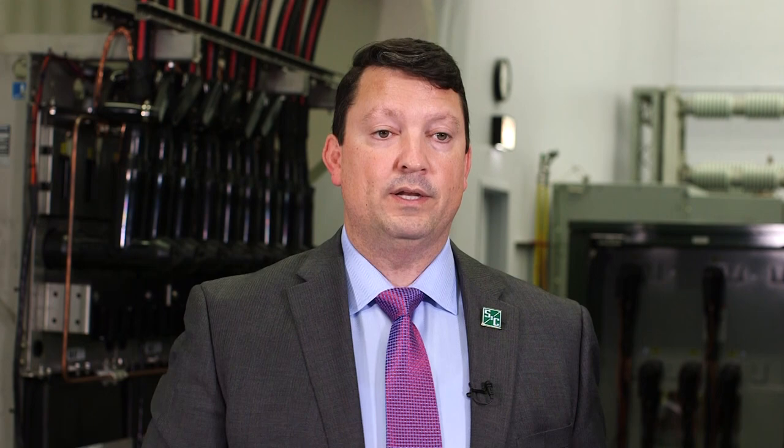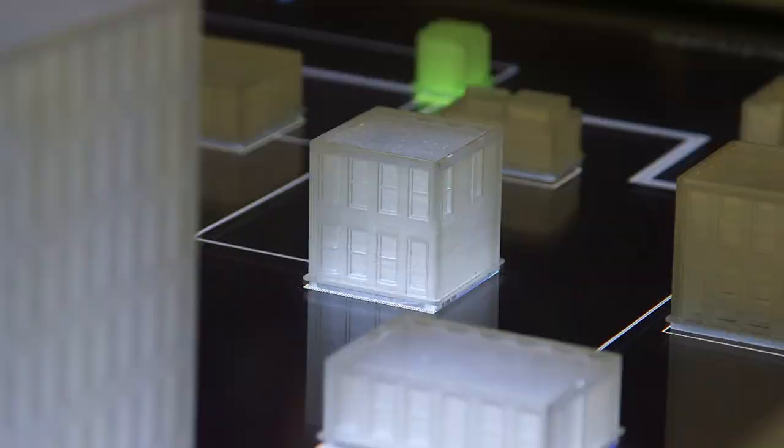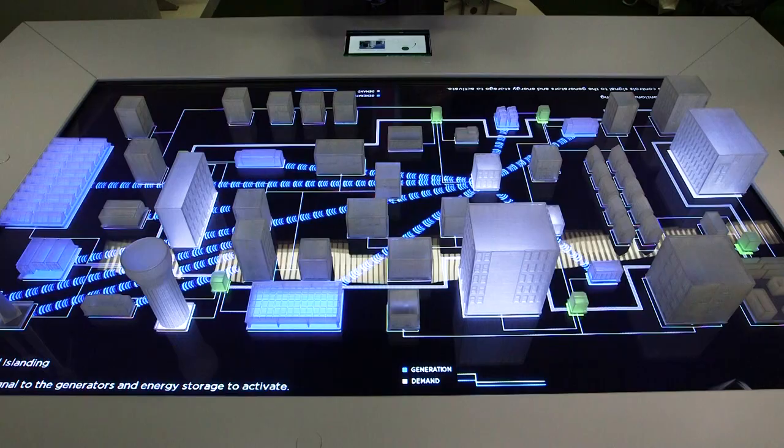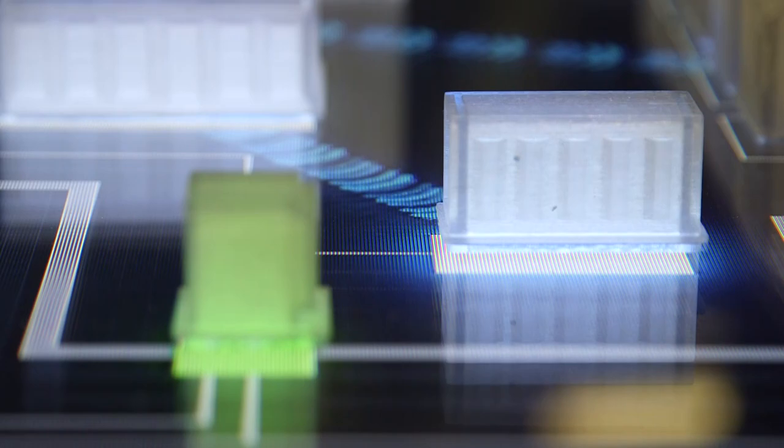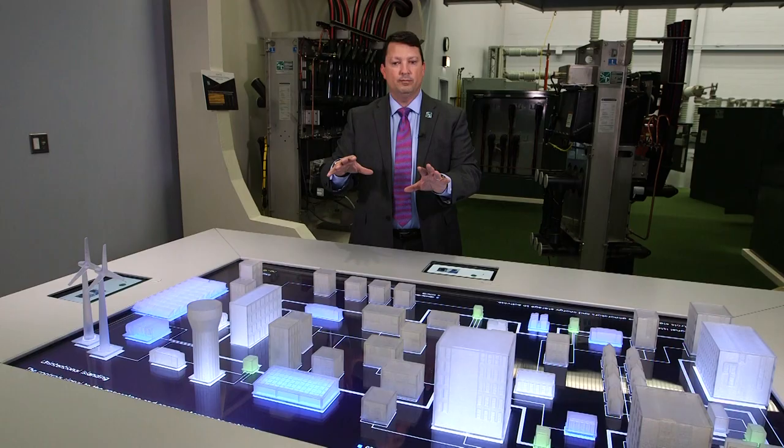Now we're ready to actually start reforming. The first thing it's going to do is go after those generation sources. You see the blue lines of communication and all the generating sources that it's going to call on starting up. So now they're in preparation mode. And you might think this takes a while, but all of this happens in three seconds.